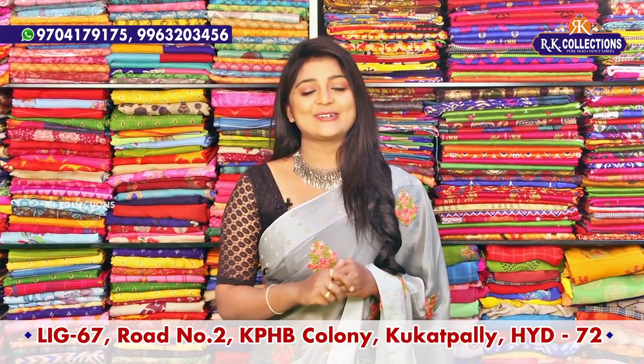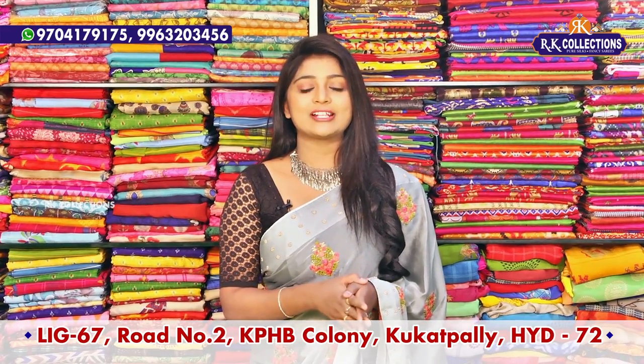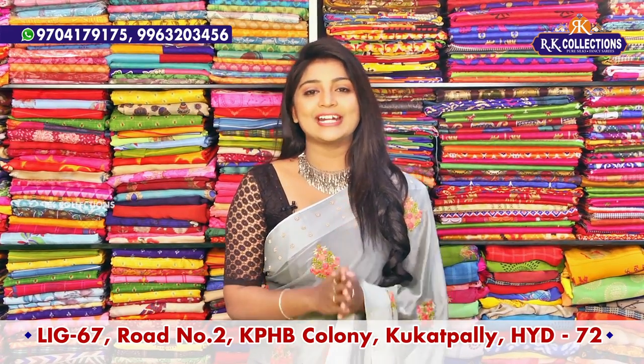Hi viewers, welcome to RK Collections. In the last episode, I chose beautiful varieties at reasonable prices. Today, I have chosen some fancy varieties and trending collections.